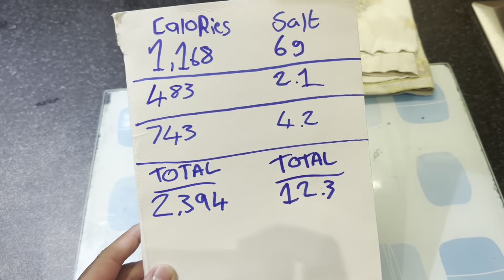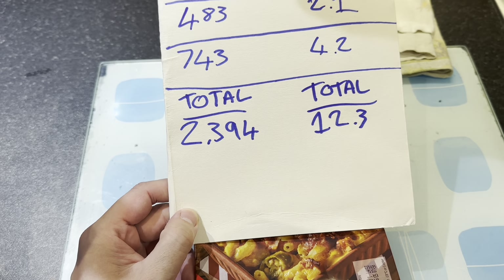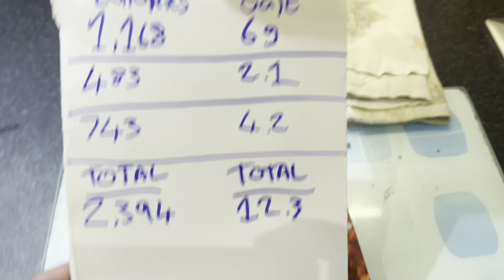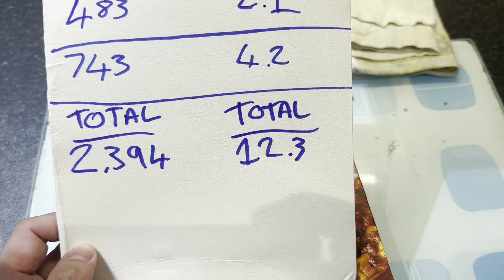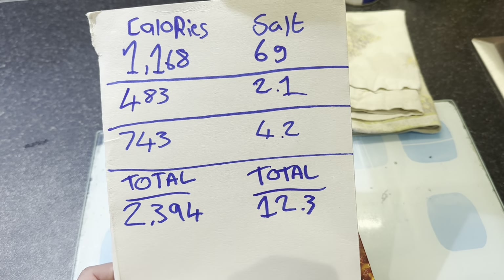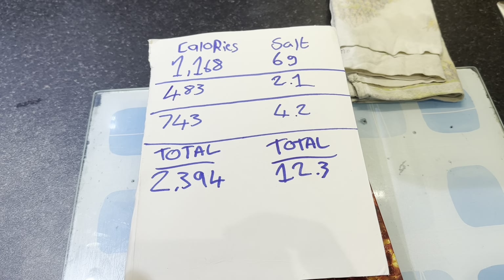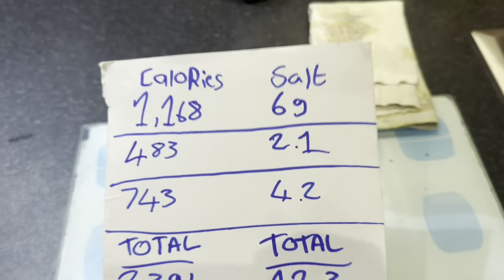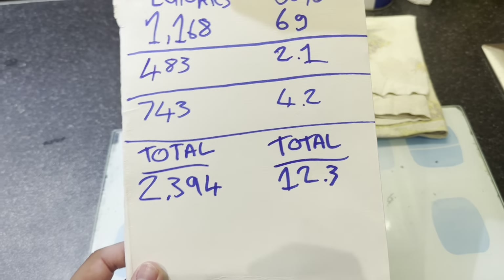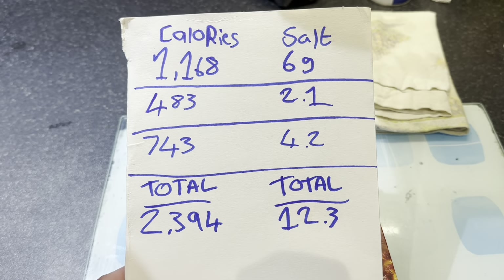Here is the damage for today. After I eat this it will be a total of 2,394 calories, which is around 108 calories off the limit. But the salt intake is 12.3 grams, which is 6.3 grams over the daily salt intake, so I'm going to need to drink a lot of water. It just goes to show how much frozen food is actually quite bad for you. I'm on my fourth day and I'm feeling really sluggish and low on energy.